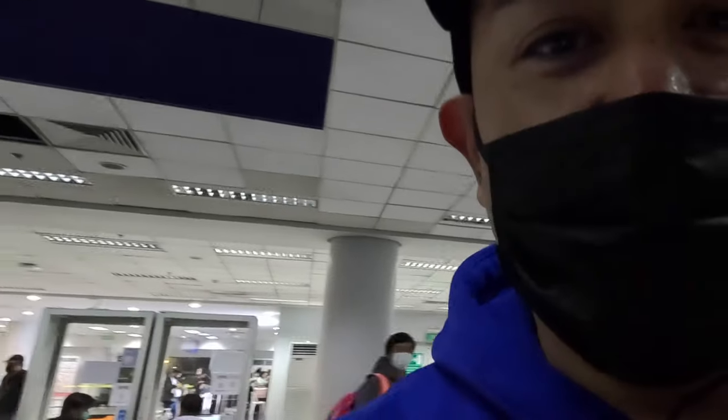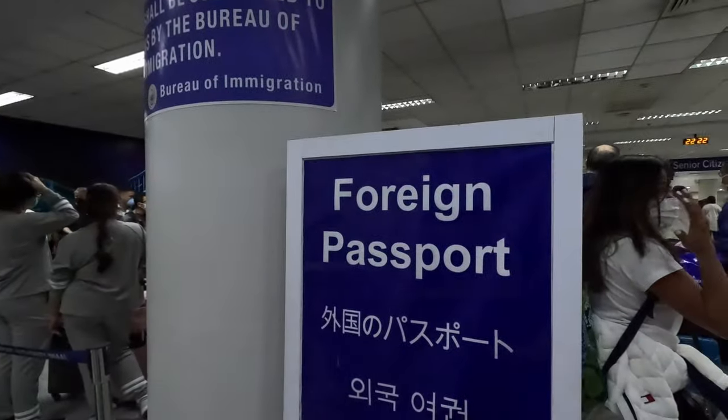Here it is — the people behind me. You have to get that scan right there for your QR code, then you've got to stand in line for the passport. So we finally made it through. Now we're gonna get our luggage.